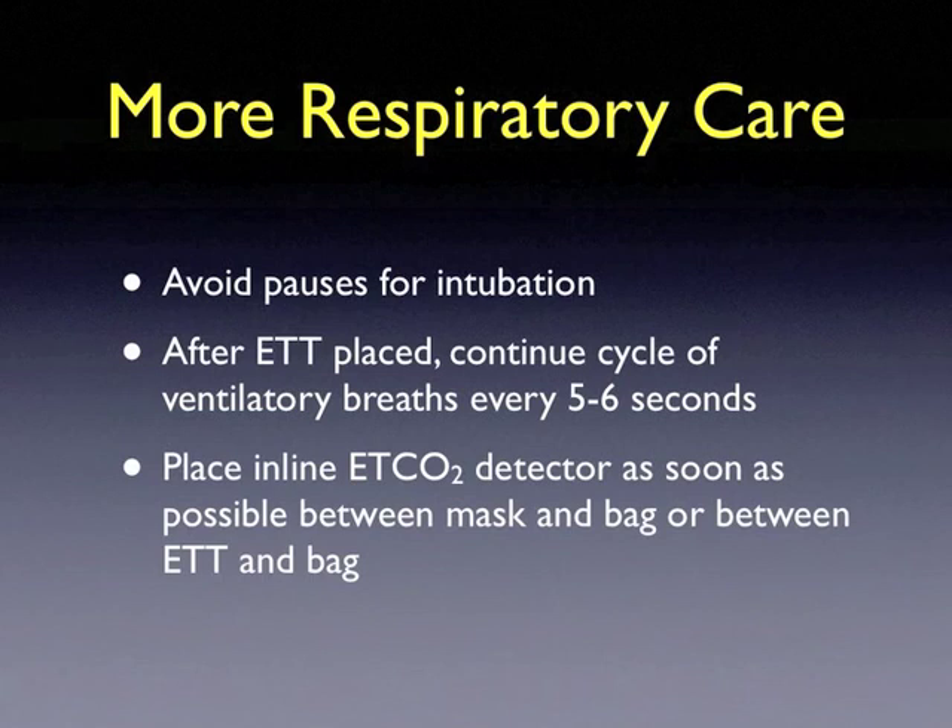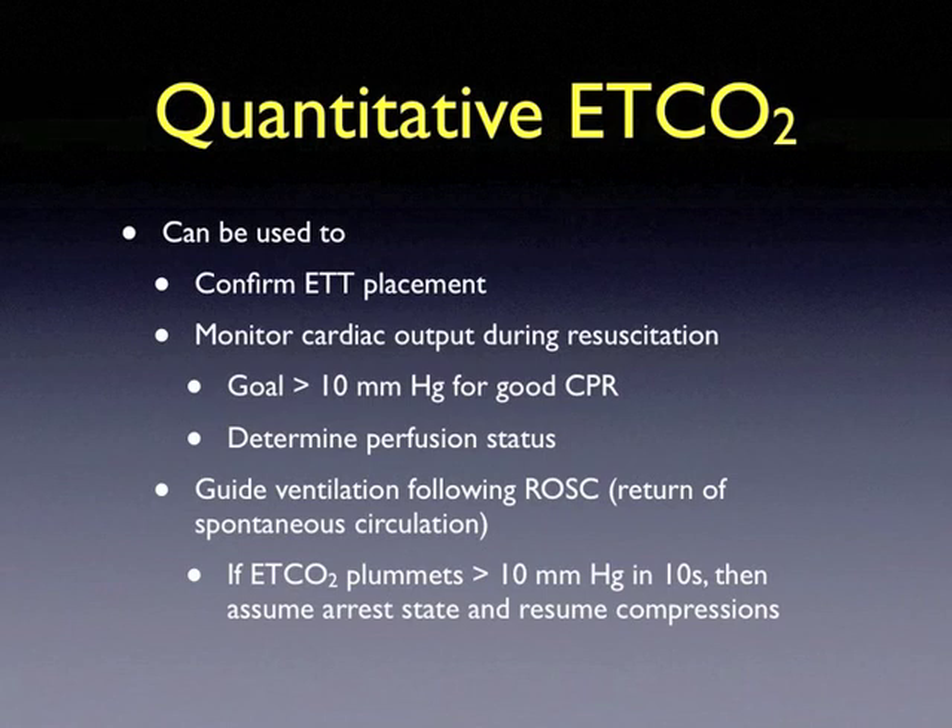Avoid a pause for intubation during continuous chest compressions. After the endotracheal tube has been placed, continue ventilatory breaths every 5 to 6 seconds. Place an in-line end-tidal CO2 detector as soon as possible between the mask and bag or between the endotracheal tube and the bag. Quantitative end-tidal CO2 can confirm endotracheal tube placement and monitor cardiac output. A goal end-tidal CO2 of greater than 10 mmHg indicates good CPR and determines perfusion status. If your end-tidal CO2 plummets more than 10 mmHg in 10 seconds, assume the arrest state and resume chest compressions.